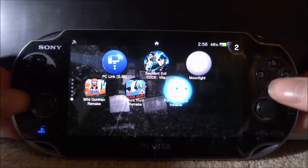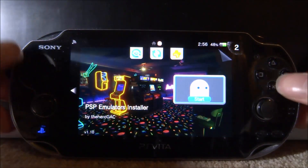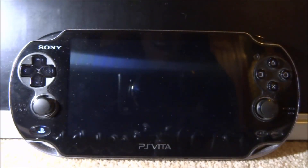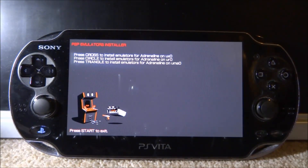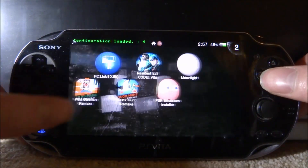Once the VPK is installed, close VitaShell and find the app — it shows a Pac-Man ghost icon. Open it up. It presents three options: press Cross to install emulators on Adrenaline on UX0, press Circle to install for UR0, or press Triangle to install for UMA0.